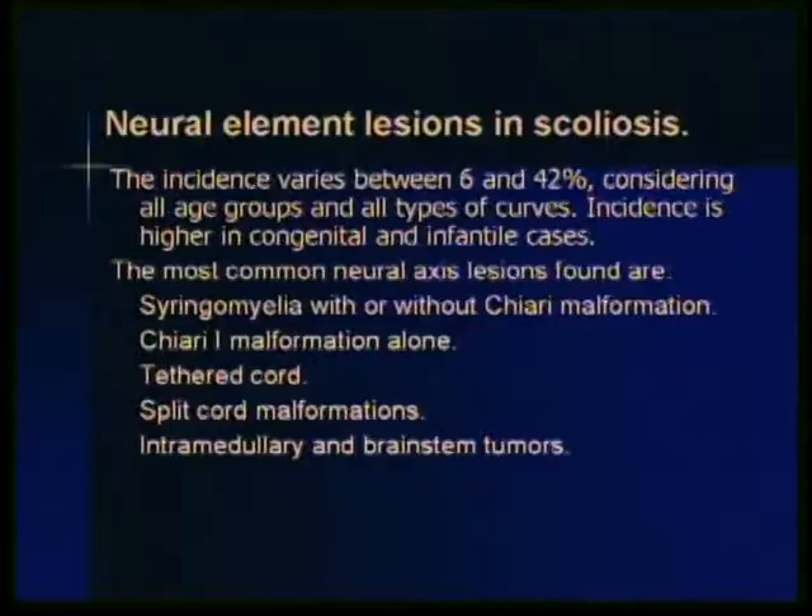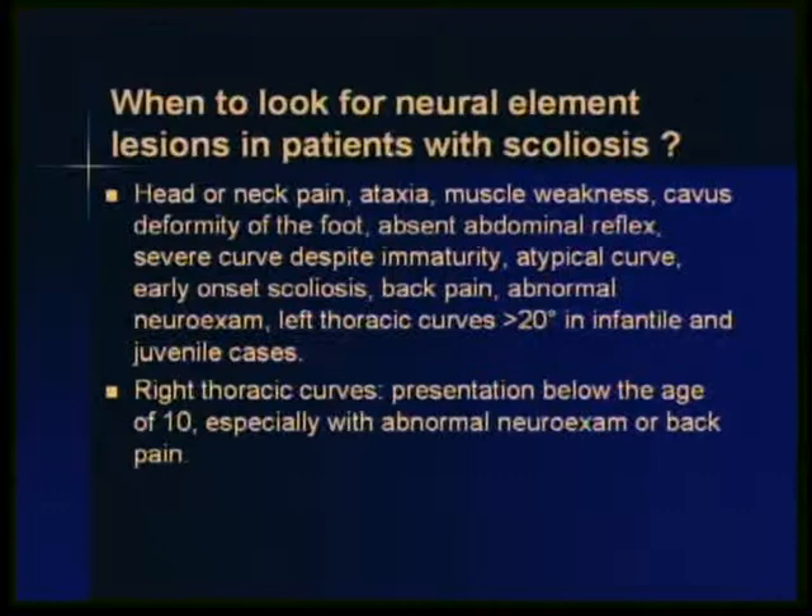The most common lesions we see are Chiari malformations type 1, associated with or without syringomyelia. Less commonly, patients will have split cord malformations, either type 1 or type 2, though type 2 is now seen more commonly. Patients with tethered cord, especially those with myelomeningocele. Also less commonly, intramedullary tumors and brainstem tumors. Patients who present with head or neck pain, ataxia, muscle weakness, cavus deformity of the foot — especially associated with tethered cord. Several authors have pointed out that absent abdominal reflex is a very valuable sign in determining if this is not a case of idiopathic scoliosis.